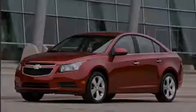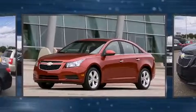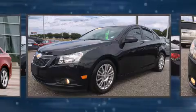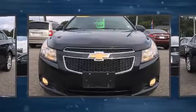Familiarize yourself with the 2011 Chevrolet Cruze. It features a front-wheel drive platform, an automatic transmission, and an efficient four-cylinder engine. A turbocharger is also included as an economical means of increasing performance.